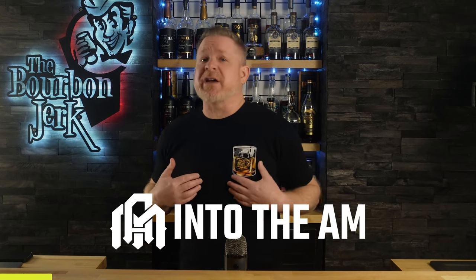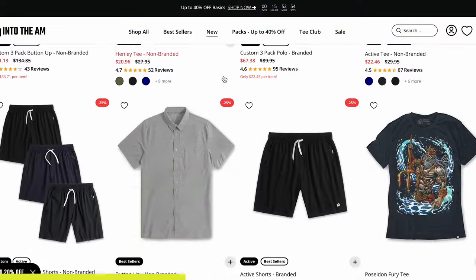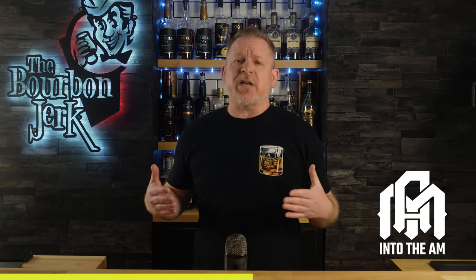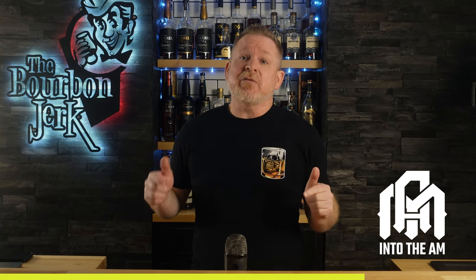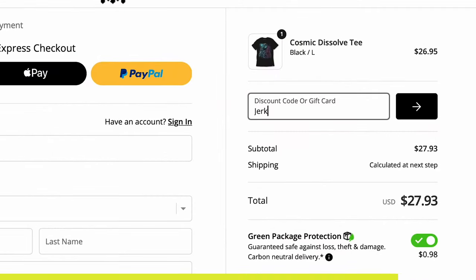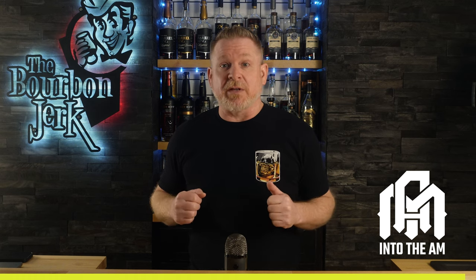Before we get into the next price range, a quick word from today's sponsor. Today's video is sponsored by our good friends over at Into the AM — my favorite place to buy graphic tees, solid tees, hoodies, athletic shorts, joggers, and boxer briefs. Some of their newer products include henleys, flannels, and polos. I like their stuff because the materials are flat out the softest and most comfortable out there, and the fit is just right. They've got a huge clearance sale going on between March 15th and 18th with discounts ranging from 30 to 80% off. Use my link in the description and code word JERKY at checkout to save another 10% off and help support the channel.